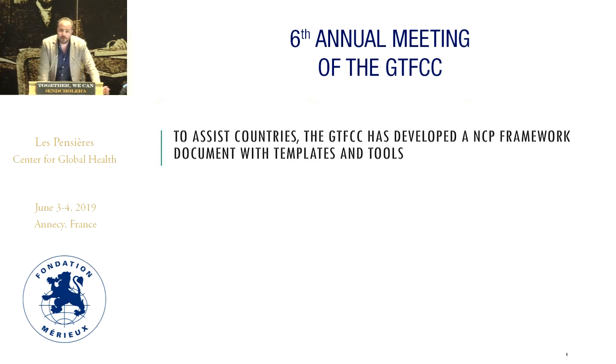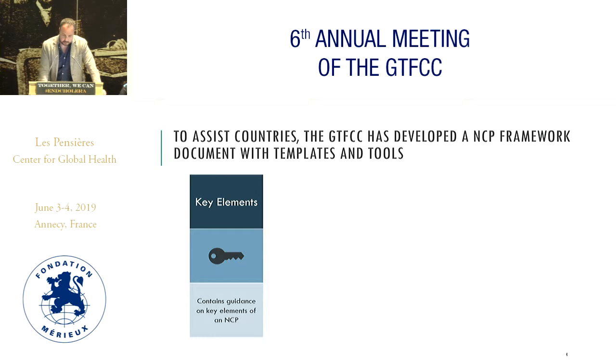And this is a very nice strategy, but the big question is how do we go from these nice concepts to actually produce national cholera elimination plans in those countries targeted by the roadmap? For this, the GTFCC has developed what we call the NCP framework, which is informally also called the cookbook — a series of guidance and recommendations to countries on how to actually build these national cholera elimination plans.